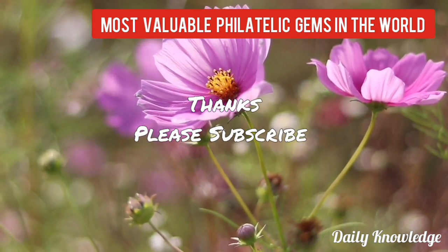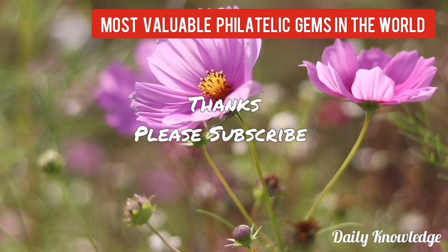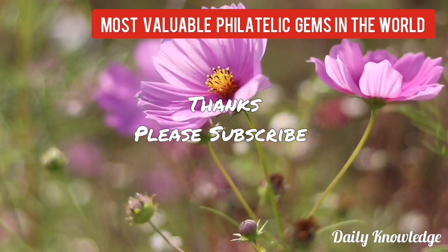Okay friends, thanks for watching. Please like, share, comment and subscribe to my YouTube channel for more informative videos.